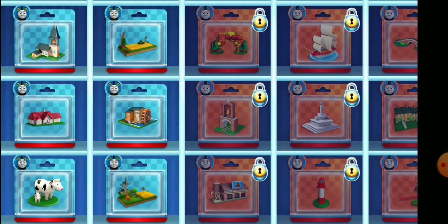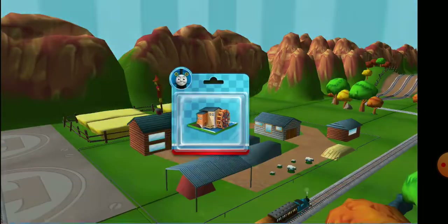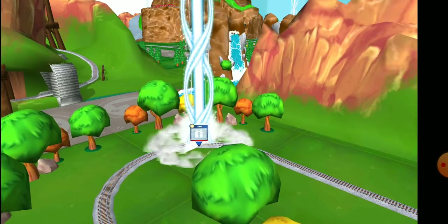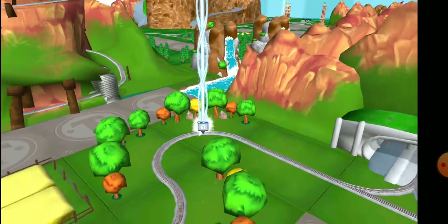Which special surprise will you choose? Follow the beam of light to find your surprise pack!